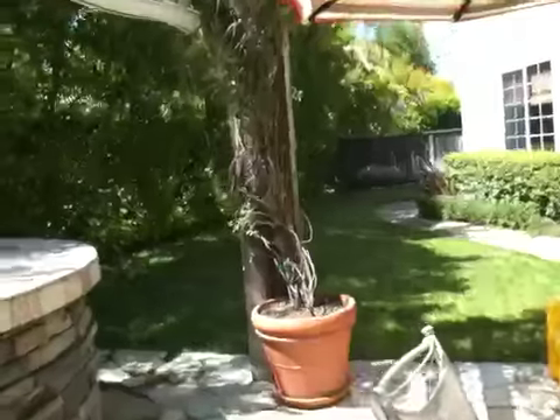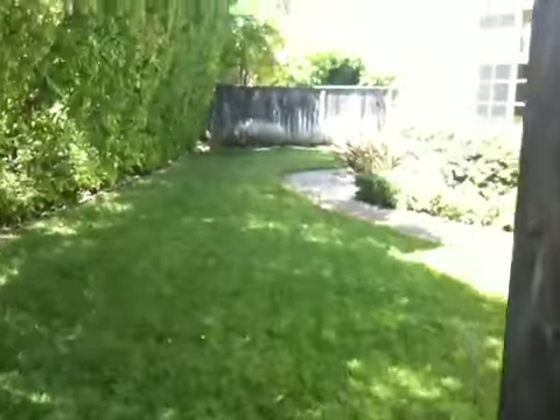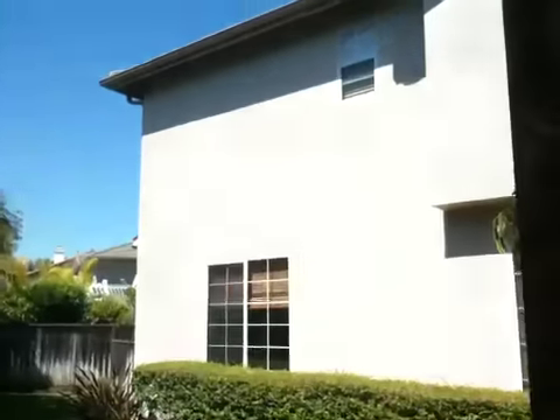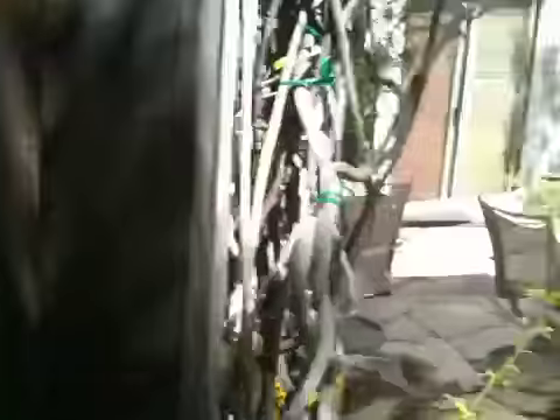The only other thing you missed is this other little side yard, and there's another little patio around the corner there. But anyway, that's it — enjoy for now. Say bye, Olivia!